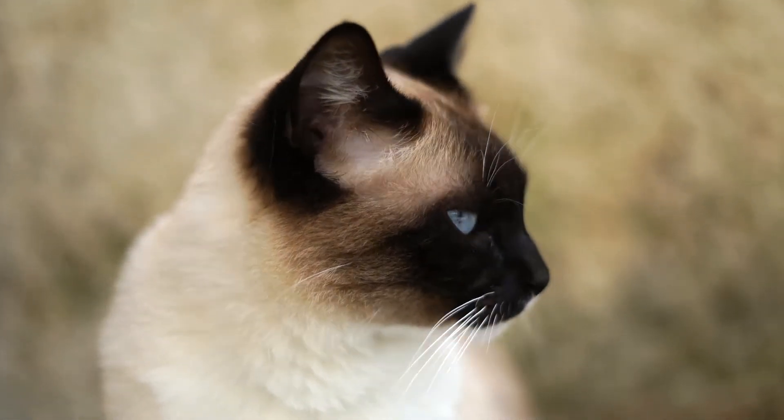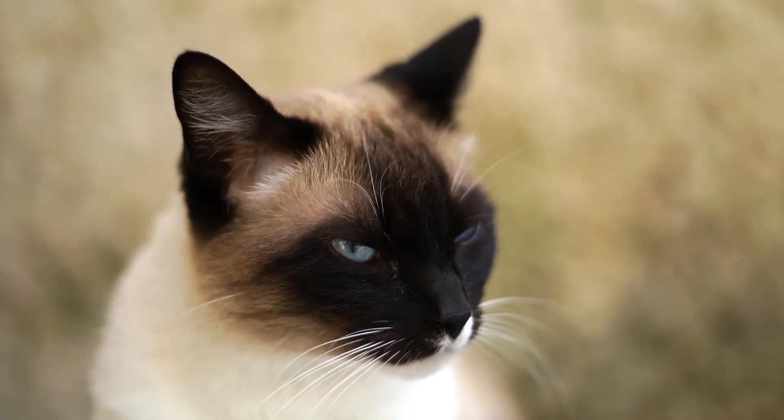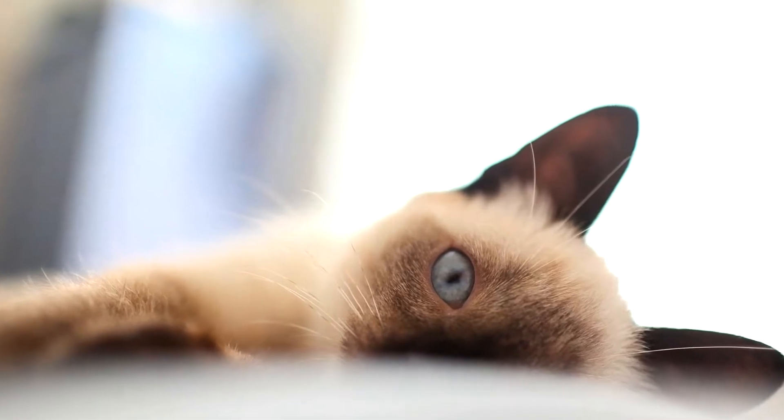All Siamese cats are born white. Siamese cats have an interesting body color because they are partially albino — so they are born white and then develop other colors. The distinctive colors of the head, feet, and tail are the distinguishing features of Siamese cats.